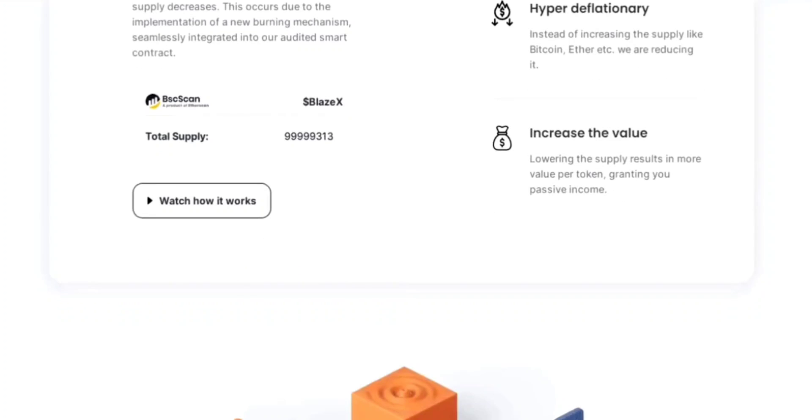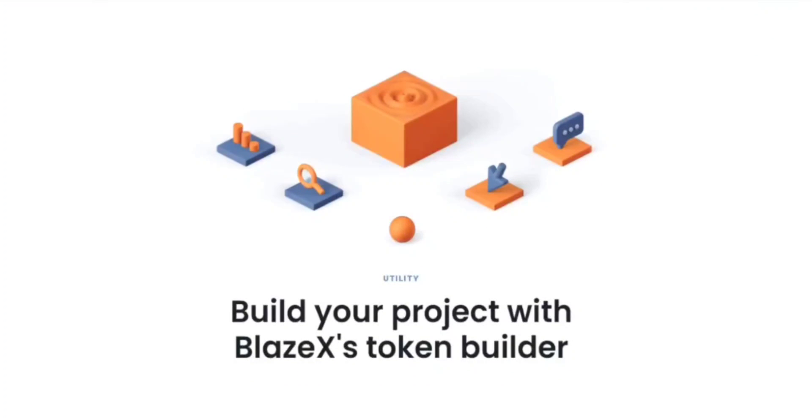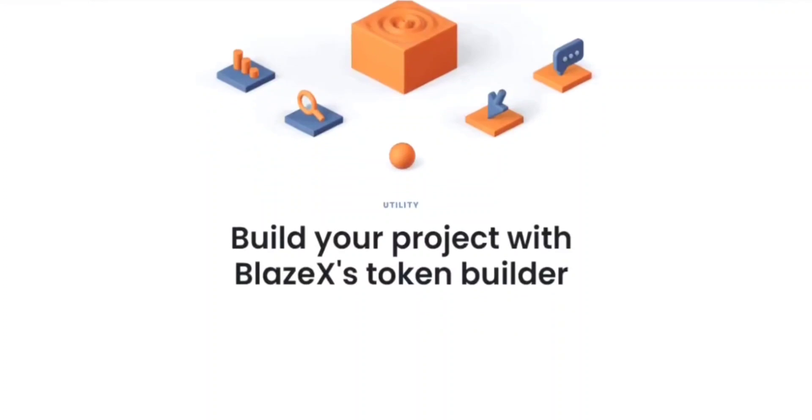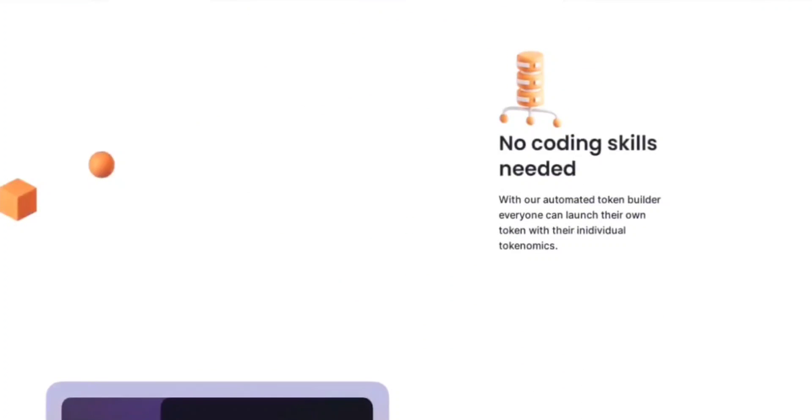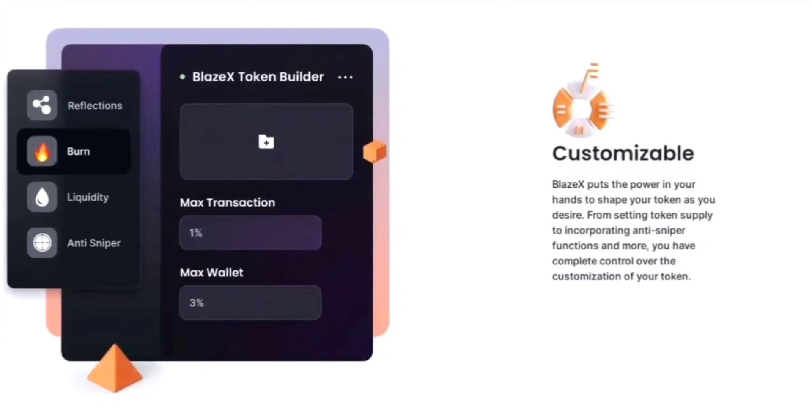BlazeX's low tax structure is a key component of its sustainability and growth. With a transparent and balanced approach, a 5% tax is applied to every buy and sell transaction, distributed among the community in three ways. The 2% burn tax permanently removes tokens from circulation, creating a deflationary effect that benefits all holders over time. The 2% marketing tax promotes BlazeX to a wider audience, ensuring visibility and growth. The 1% reflections tax is distributed proportionally among token holders, incentivizing long-term investment and active participation.